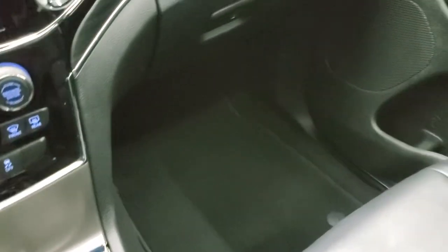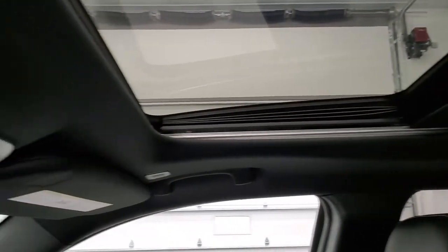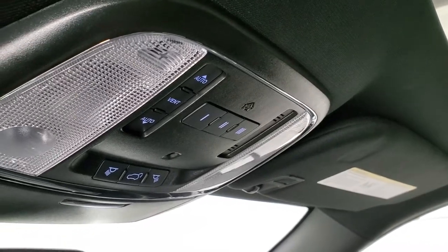The passenger side floor mat and seat are in excellent condition — no rips or tears. Like I said, it smells very clean inside this vehicle, it's never been smoked in. Headliner is in great shape. It has a power sunroof, HomeLink buttons for your garage door, security systems and lighting systems, and map lights up there.